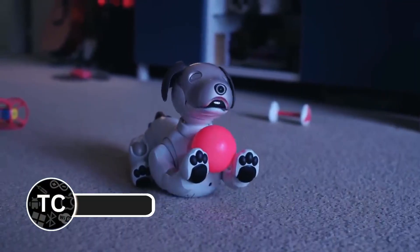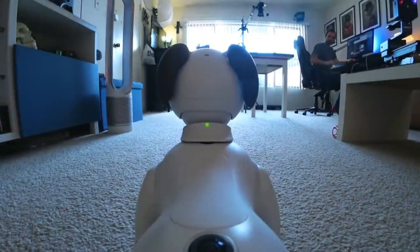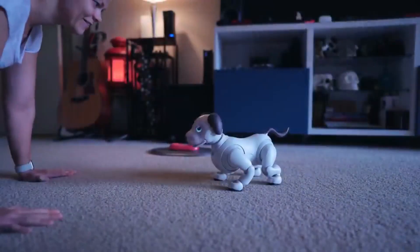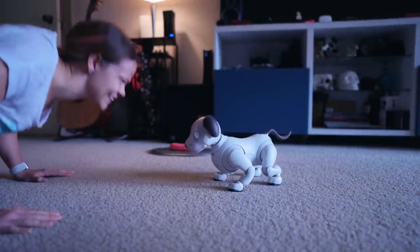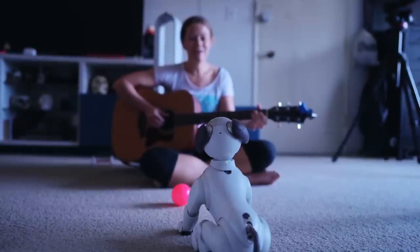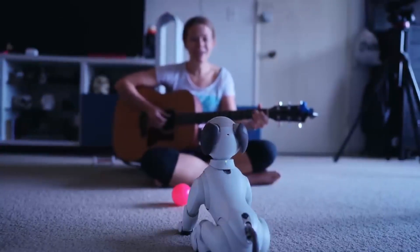Sony's iBwa is more than just a robot — it's an interactive AI-powered pet designed to mimic the behavior of a real dog. The latest version continues to build on its legacy of providing companionship through advanced AI, offering users a deeply engaging experience. iBwa can recognize faces, respond to voices, and even develop its own personality over time. As it learns, it adapts to its owner's habits and preferences, becoming more attuned to its environment.